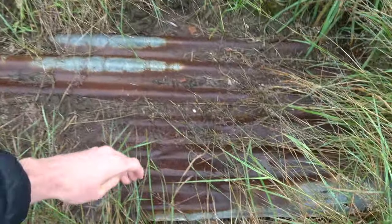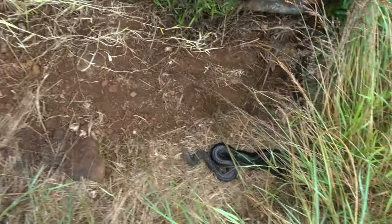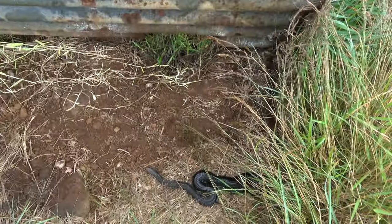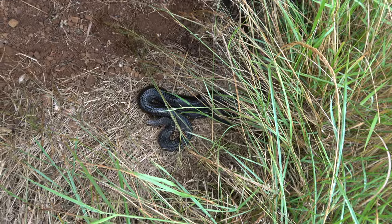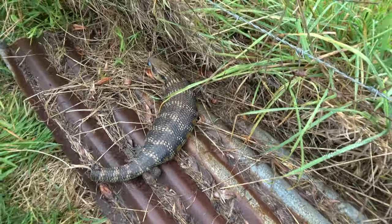Just quickly come to a different spot to check this piece of tin because sometimes it produces. There's another copperhead - and a blue tongue! So a blue tongue and a copperhead - that's cool. Copperhead number five for the day. One random piece of tin at the next spot produced two cool finds, another new reptile for the day.